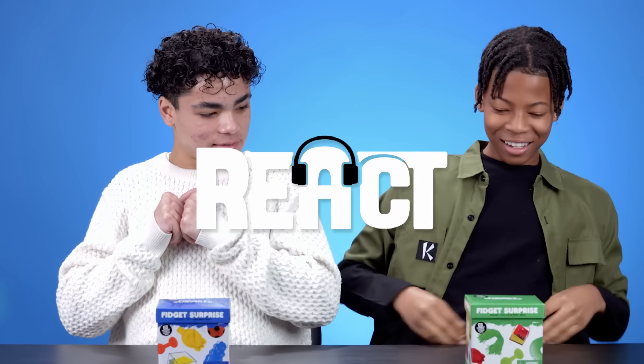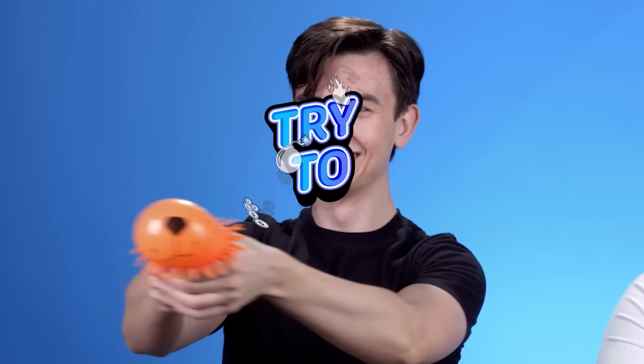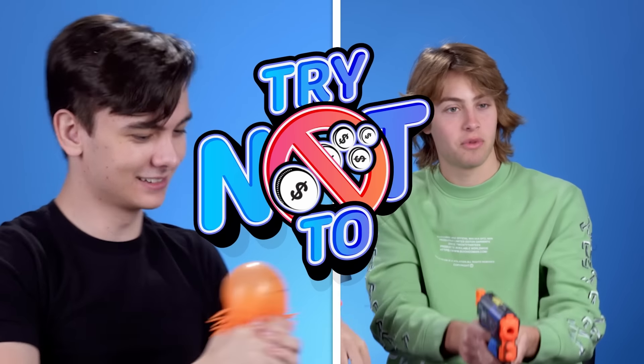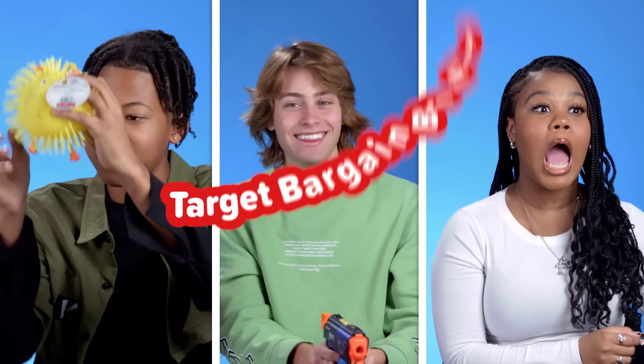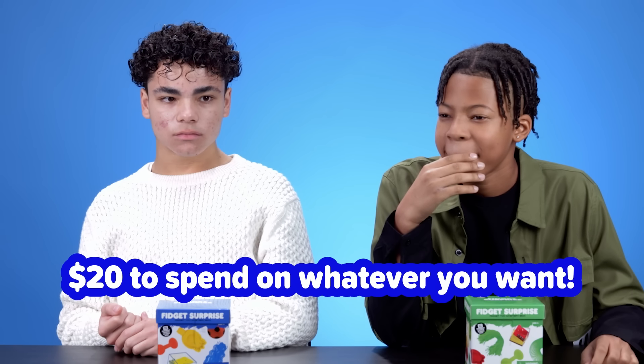This is for you to keep, but for a price. Today we're doing a try not to buy challenge where we will take you through Target's bargain bin. I'm giving you guys $20 to spend on whatever Target items you want. Wow.